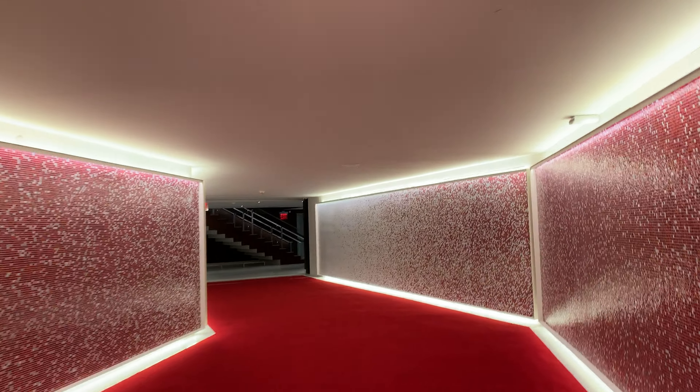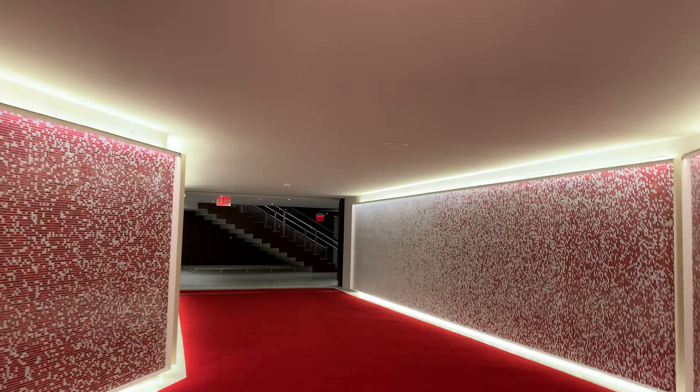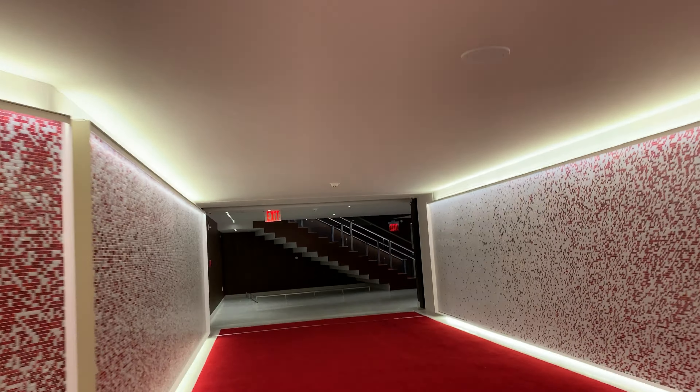Ladies and gentlemen, this is your captain speaking. We're about to embark on a journey here on the elevators in the Saarinen Wing of the TWA Hotel at JFK Airport in Jamaica, New York.